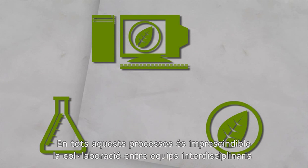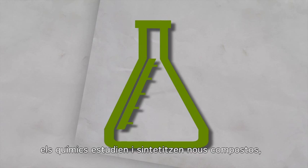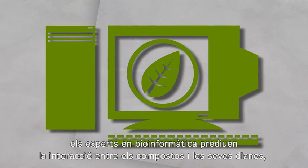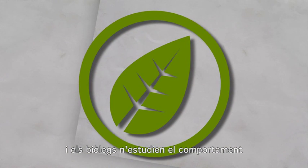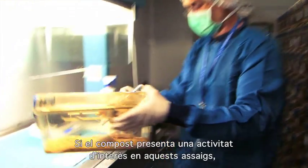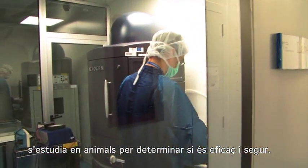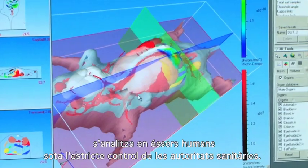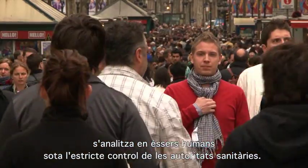All these processes require the participation of interdisciplinary teams working in partnership with pharmaceutical companies. Chemists will search and synthesize new compounds, experts in bioinformatics will predict the interaction between the target and the potential active principle, and biologists will test how the compound behaves in in vitro and in vivo assays. When a compound proves to have effective interest in all these assays, it is time to test it on animals to study if it is efficient and safe. If it reaches a certain safety level, the active principle is prepared for human testing under strict control of regulatory agencies.